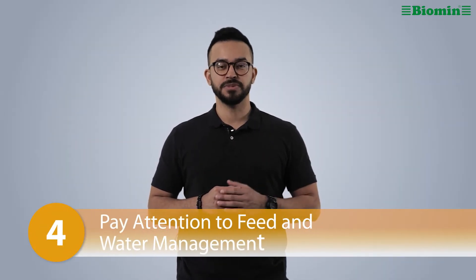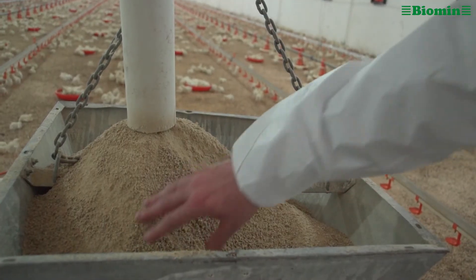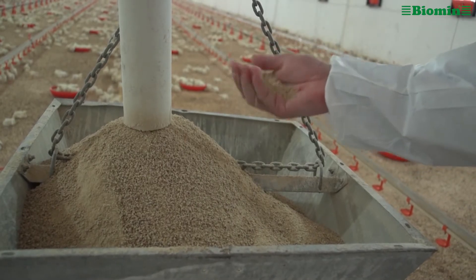Number four: pay attention to feed and water management. Pathogens can contaminate feed and water. Be sure to check all raw materials, especially cereals and protein sources, for bacterial contamination. While heat treatment of feed is typically used to control this contamination, the bacterial count of feed often rebounds in the hours or days after treatment during transportation or storage.